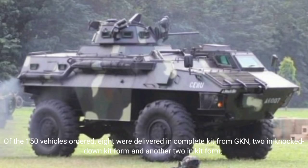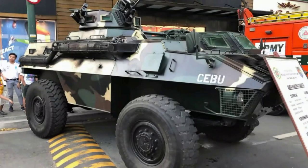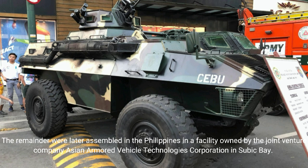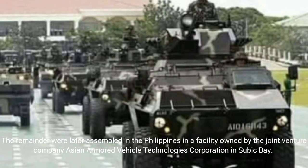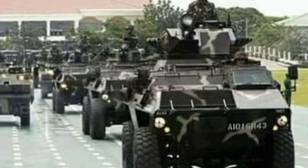Of the 150 vehicles ordered, eight were delivered in complete kit form, two in knockdown kit form, and another two in kit form. The remainder were later assembled in the Philippines at a facility owned by the joint venture company Asian Armored Vehicle Technologies Corporation in Subic Bay. Each vehicle was valued at $360,000.